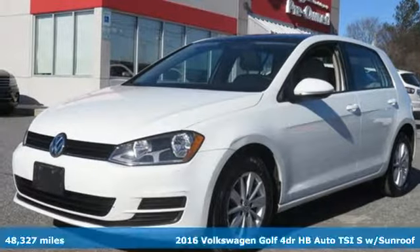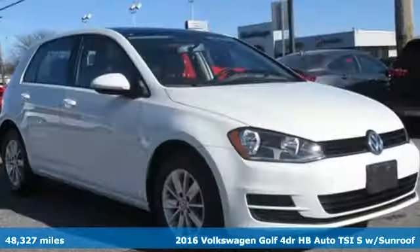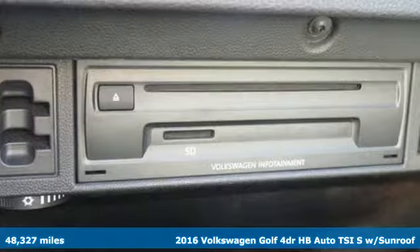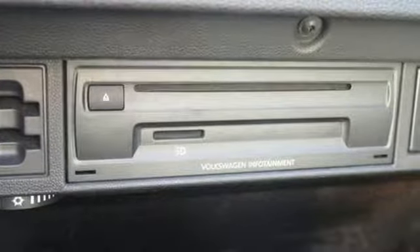It's a 2016 Volkswagen Golf. This street performer always adds fun to efficiency. A great vehicle is comprised of great features like these.